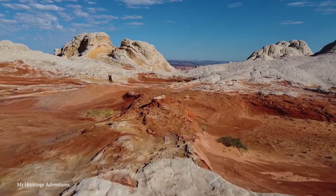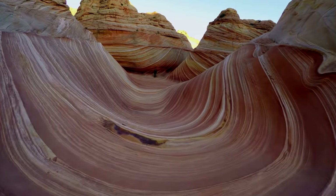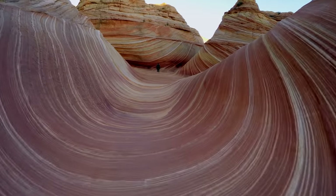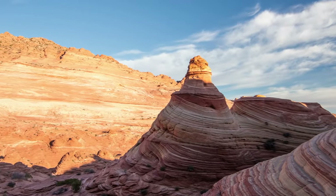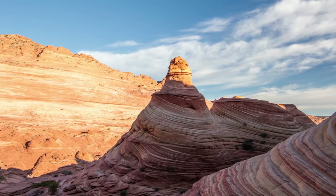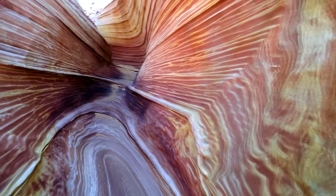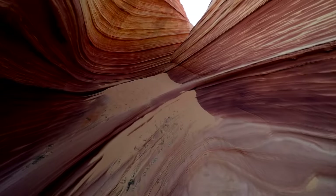Coupled with the fact that it's incredibly hard and treacherous to reach, human contact with the Vermilion Cliffs is kept to the bare minimum. If you want to visit, get ready to throw your name into the hat four months in advance, and you can't even get a map of the area unless you're one of the lucky few selected. The Vermilion Cliffs National Monument doesn't need the extra press to garner their much-deserved attention.